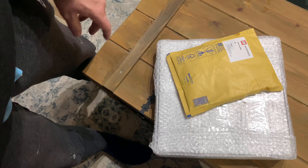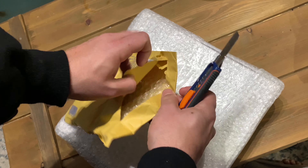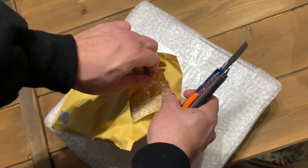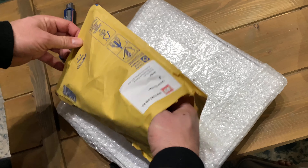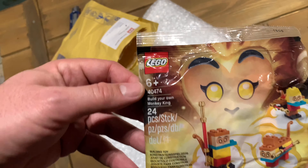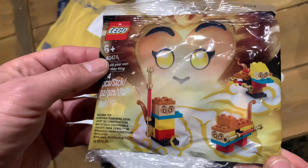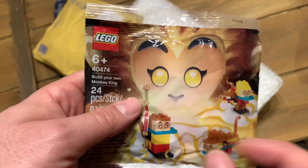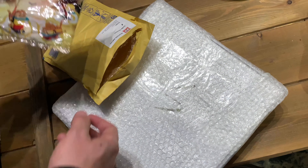Today we have two boxes. We have one order that came in from Brooklyn. This one is from England — it's just a small polybag, but with this polybag I complete my collection with Monkey Kid. We have the 'Build Your Own Monkey King' — a very nice polybag that came out at some point. It's a very cheap one but really cute. I'm not going to build it, just keeping it in the collection.